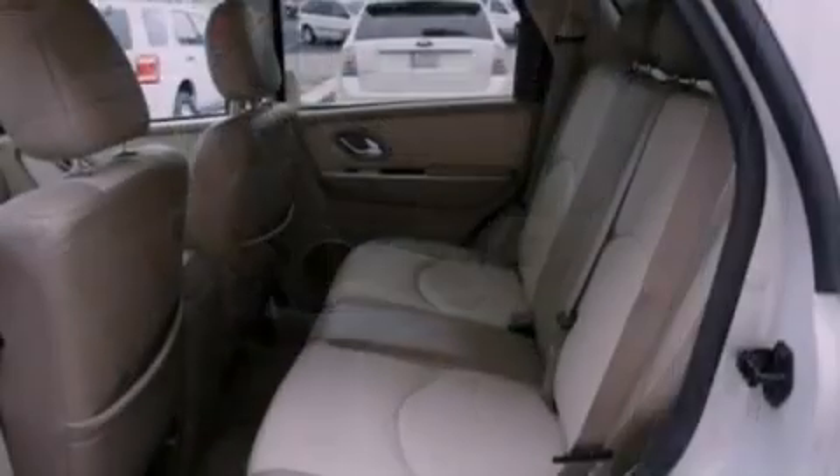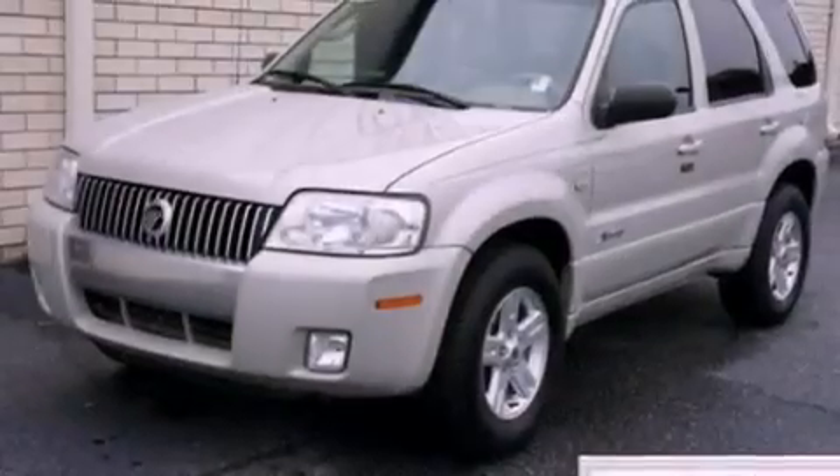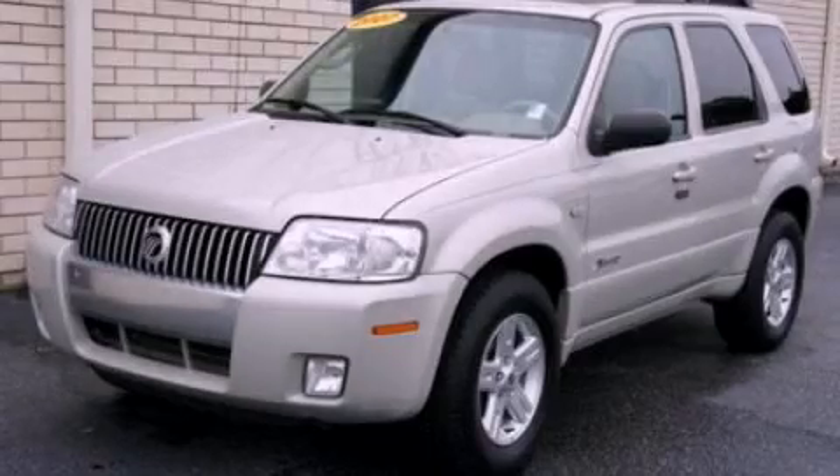With an EPA estimated rating of 29 miles per gallon on the highway, this vehicle helps leave money in your pocket where you want it. This automobile won't last long at this price. Call and arrange a test drive now.